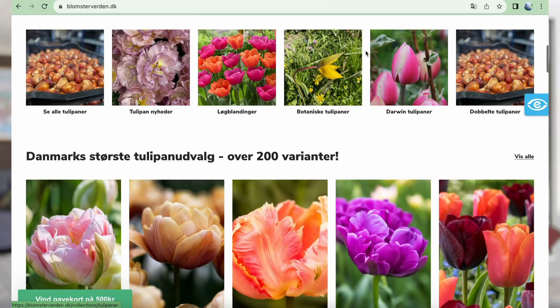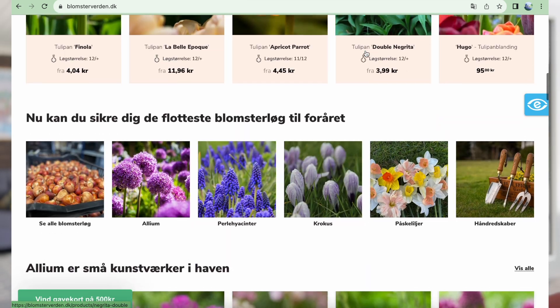We're ordering everything off of a website called blumstveden.dk — it means flowerworld.dk. It's a Danish website and it's really nice. It's not one of these huge conglomerates; it's a local business. They've always been very kind to us. We're not sponsored, but we do enjoy shopping from them. I don't think they ship overseas, but if you're here in Denmark, blumstveden.dk is really, really nice.